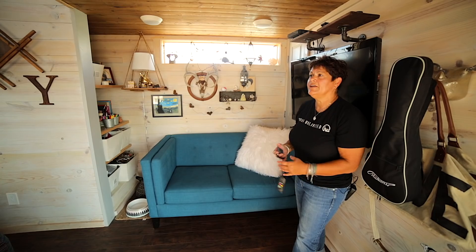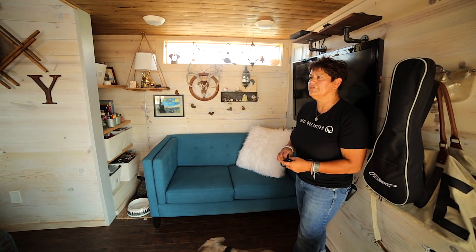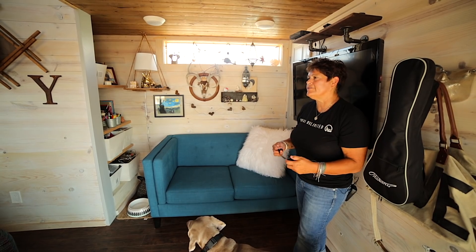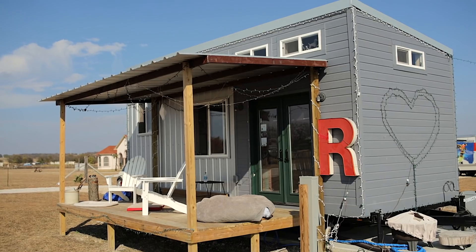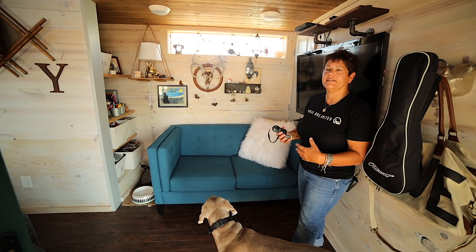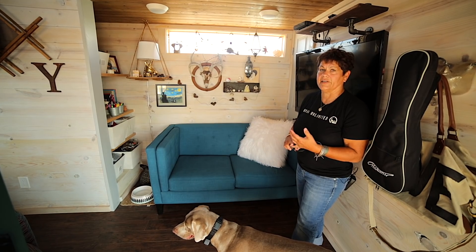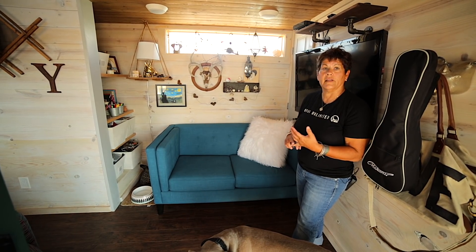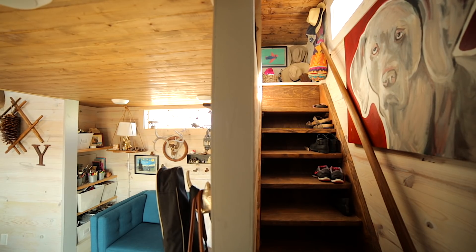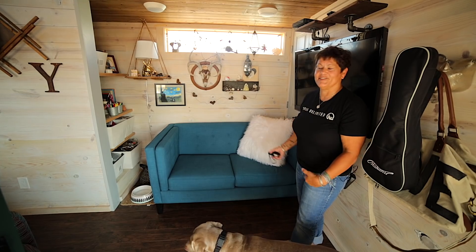This is my tiny house. It was built by Tiny Houses by Darla out of Colorado, Denver. It is 10 feet wide by 24 feet long. And the things that I wanted for my tiny house — I wanted a living area because I like to have people. I didn't want a ladder, and I wanted a washer and dryer. So this is what I got.